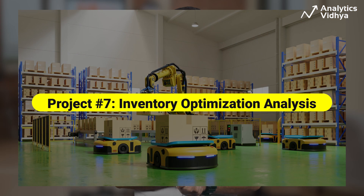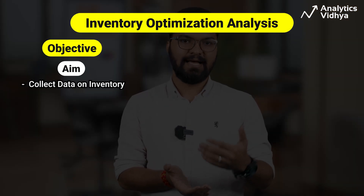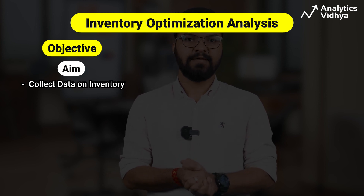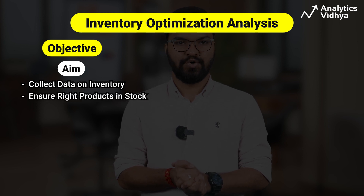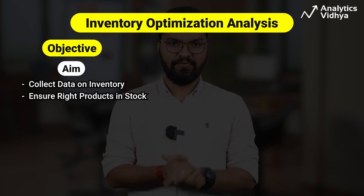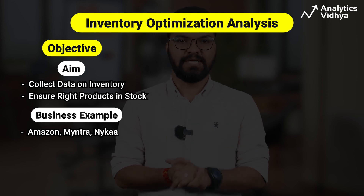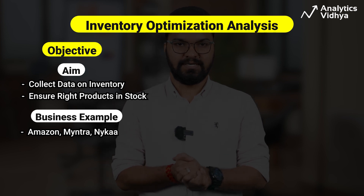Our next project, inventory optimization analysis, requires an advanced level of expertise. The goal is to collect and analyze data on inventory levels, sales trends, lead time, and other relevant factors — essentially ensuring the right products are in stock when needed. E-commerce companies like Amazon, Myntra, and Nike use data analytics to maintain their huge inventories across the country.